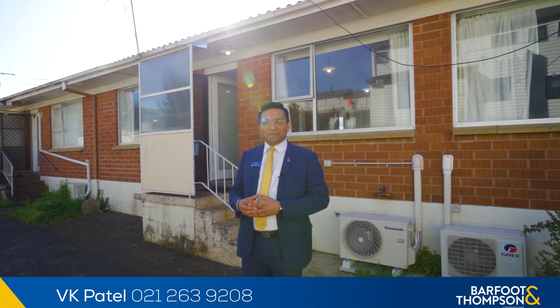Ladies and gentlemen, VK Patel here from Barfoot and Thompson. I'm very excited to bring to the market today this excellent home unit in a very convenient location. Let's go check it out.